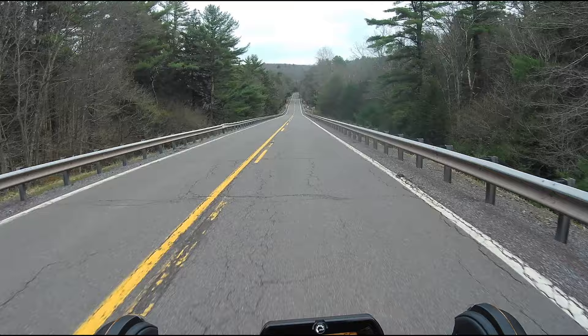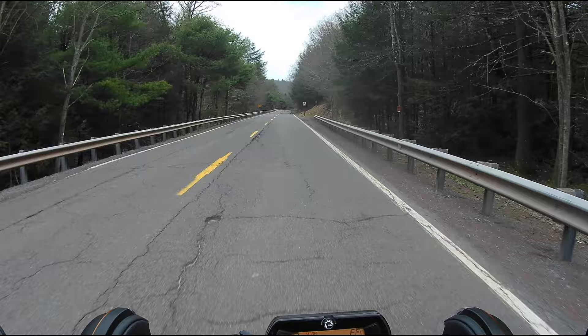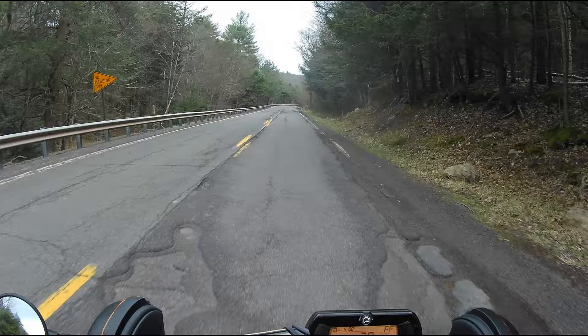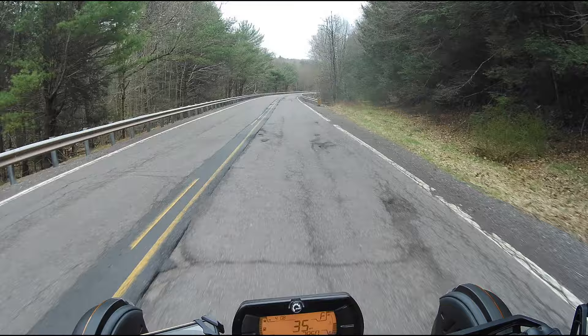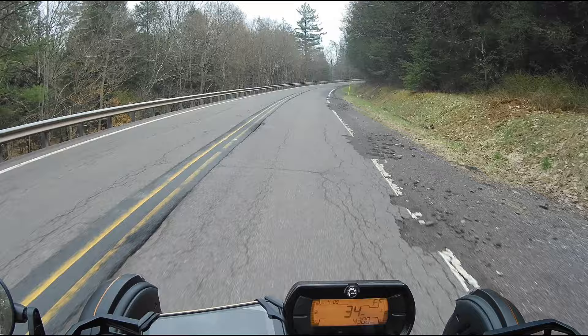Great stretch of road here. You can see it has the dotted line in the middle, which means you can pass in either direction — you've just got to be real careful. That's how you can tell if someone's sober or drunk in Pennsylvania: if they're all over the road, they're definitely sober. If they're riding through this stretch and going straight, definitely drunk. Good sobriety test, guys.